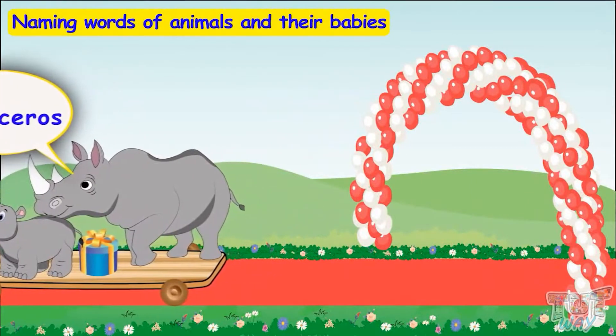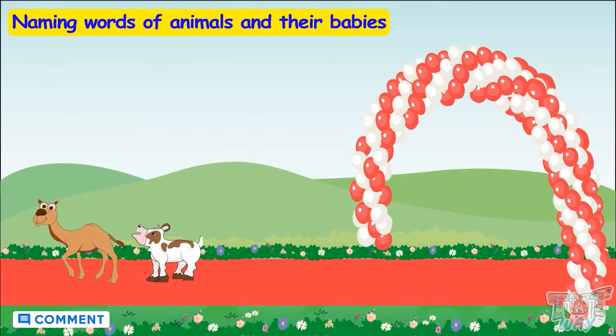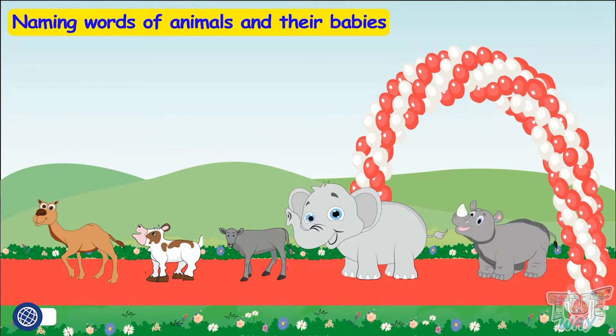So kids, remember! The young one of a camel, cow, buffalo, elephant, and rhinoceros is called a calf!